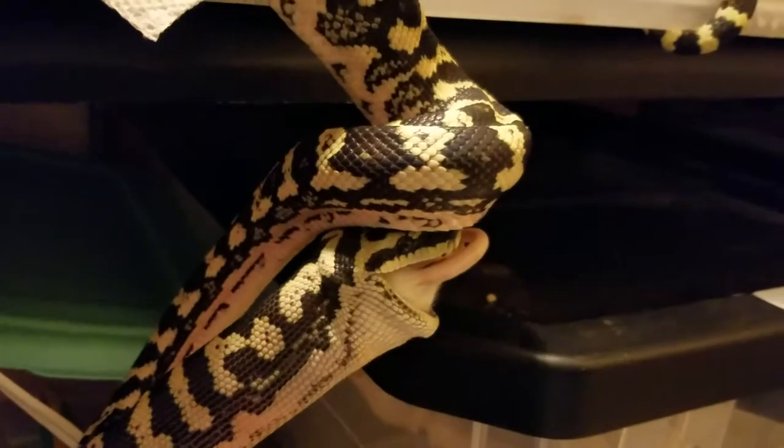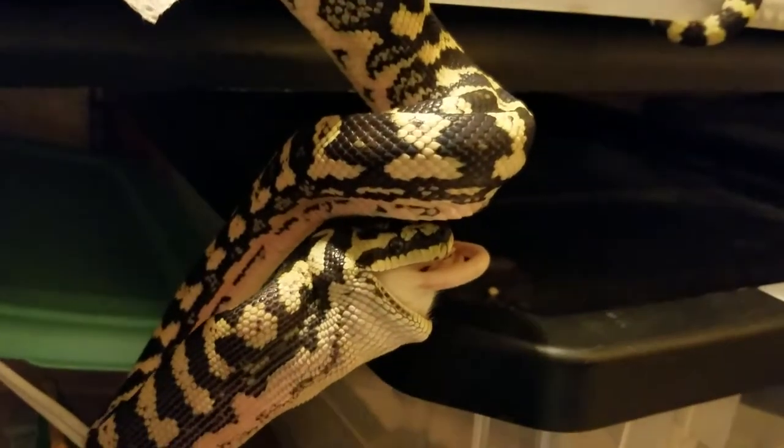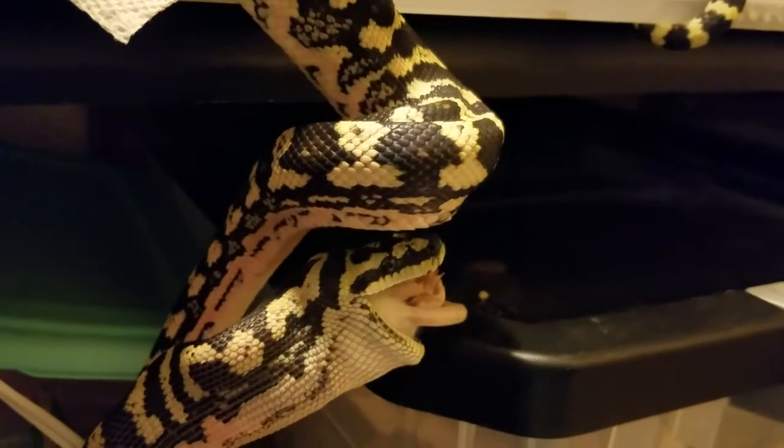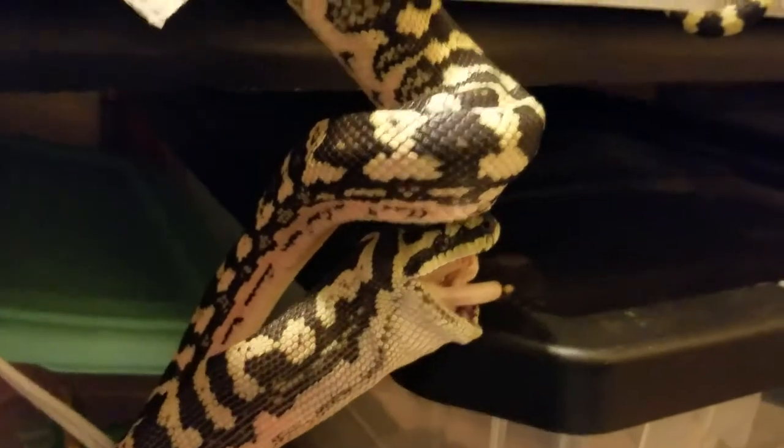I'll have to feed my boa after this — my red-tailed boa constrictor. He eats like a ton of bricks when he does eat. Sometimes he's picky.